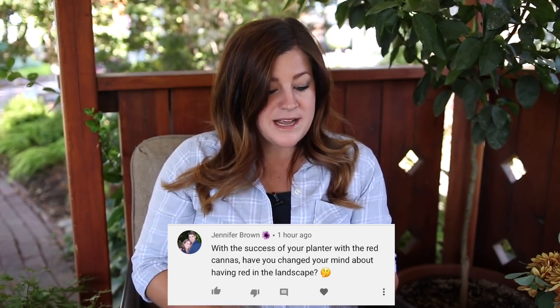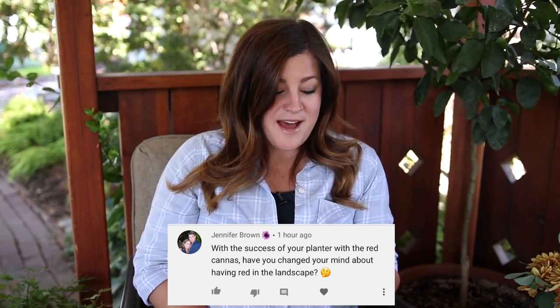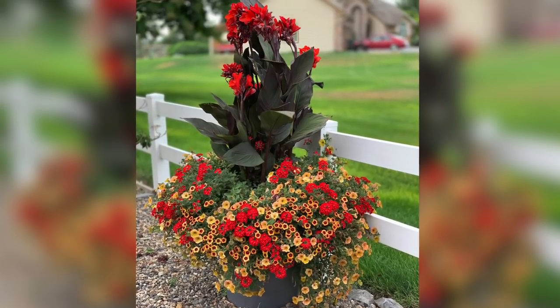Jennifer asks: with the success of your planter with the red can, have you changed your mind about having red in the landscape? I don't know if I've actually changed my mind. I love that container mostly because it makes me proud for stretching out of my comfort zone. I'd like anything if it performs well. The only reason I don't really use red is that it's jarring with my soft pinks and soft yellows. It's not that I don't like it — it just doesn't blend.